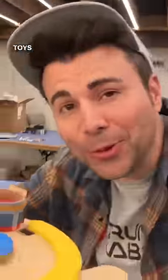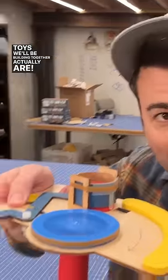And by the way, don't go sleeping on just how cool the toys we'll be building together actually are.